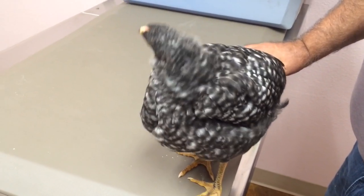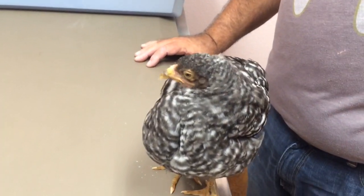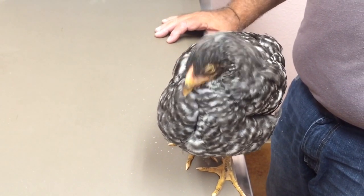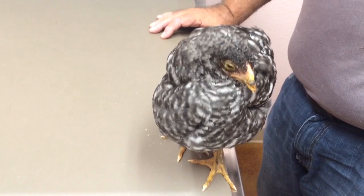Chances are by this time tomorrow, I'm expecting that to be half its size. In a perfect world, I want to sedate this girl and get her gavaged, but at the same time it's moving, so we can actually use that to our advantage.